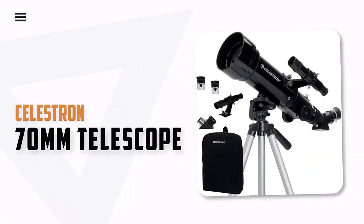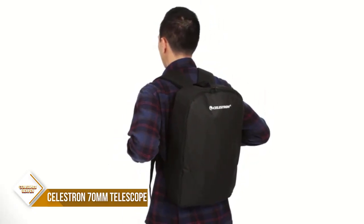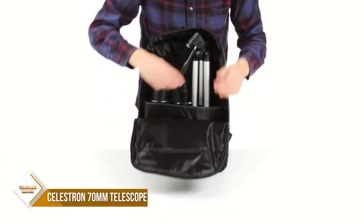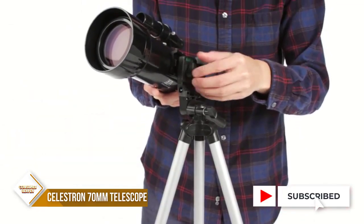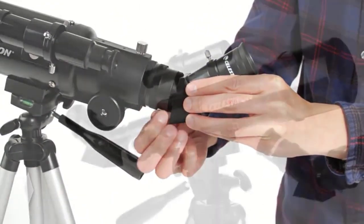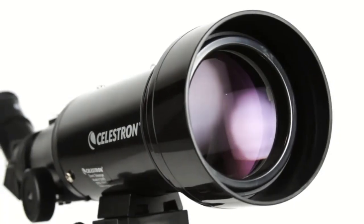Number 1: Celestron 70mm Travelscope Refractor Telescope. The 70mm Travelscope is the perfect telescope for those looking to explore the night sky. It comes complete with fully coated glass optics, a potent 70mm objective lens, and a full-height tripod, perfect for up-close viewing of celestial objects. The telescope also includes bonus accessories and a custom backpack. Its quality is unmatched among competitors in its class, providing brighter, more detailed views than the 50mm model while adding very little additional weight. The Travelscope is easy to set up and use, perfect for astronomy beginners.